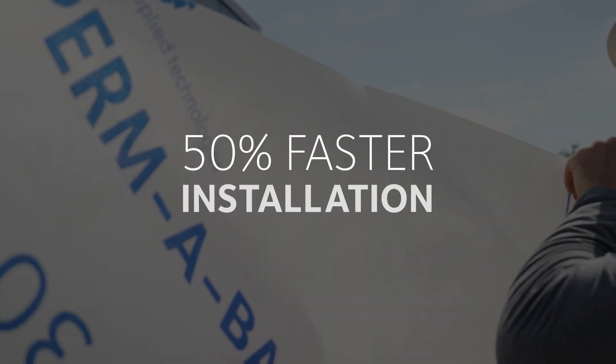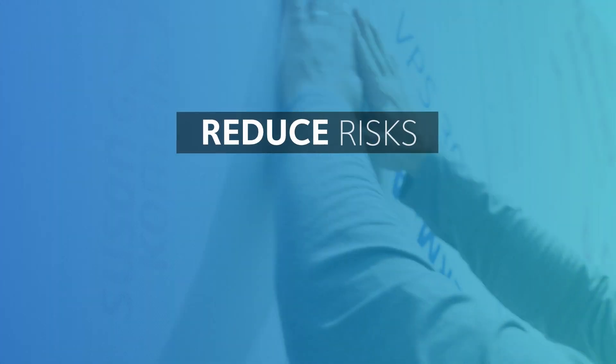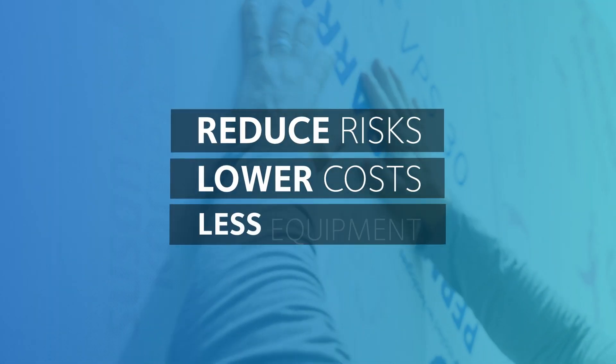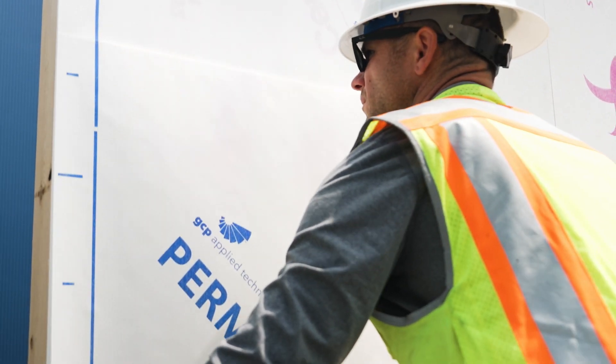Save time and labor with up to 50% faster primerless installation. Reduce risks, lower costs, use less equipment, and eliminate the difficulties of primer installation.